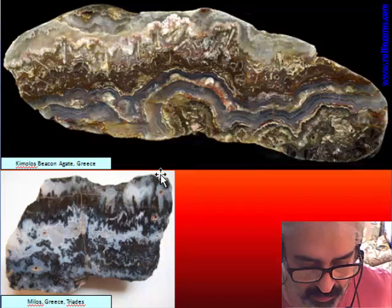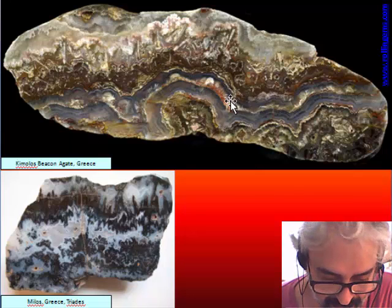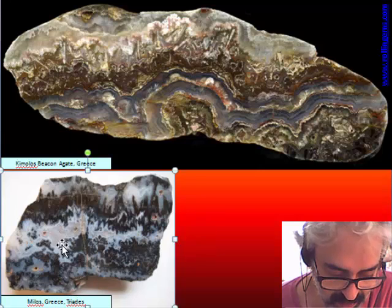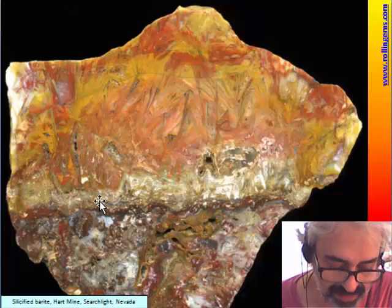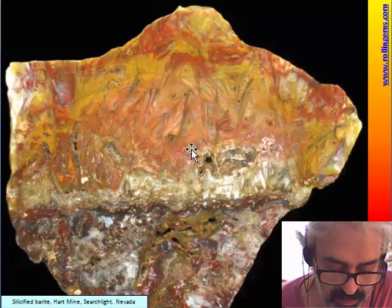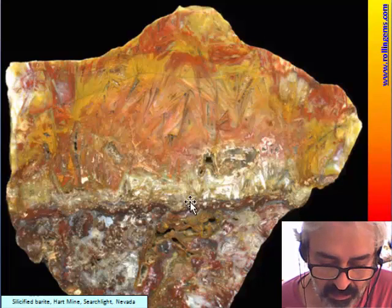These are two samples of lace with chalcedony and barite — one from the island of Kimolos in Greece, from a very old silver mine, and another from a gold ore deposit. This is a similar lace agate with barite. There is also another silver mine in Nevada with what we see in sigenite agate — a silicified barite — but it is also a kind of lace agate, as the specimen shows alternation between barite and other minerals.